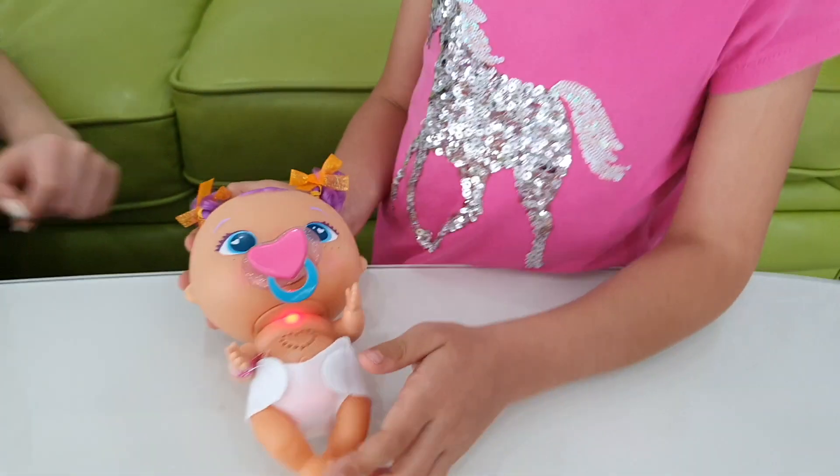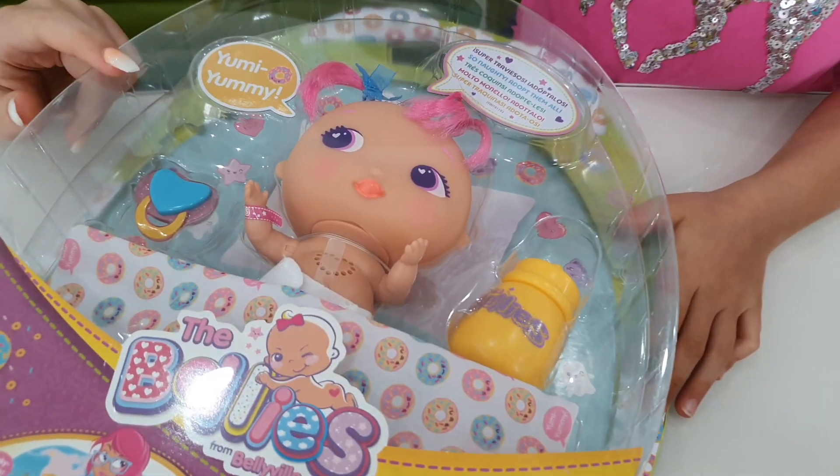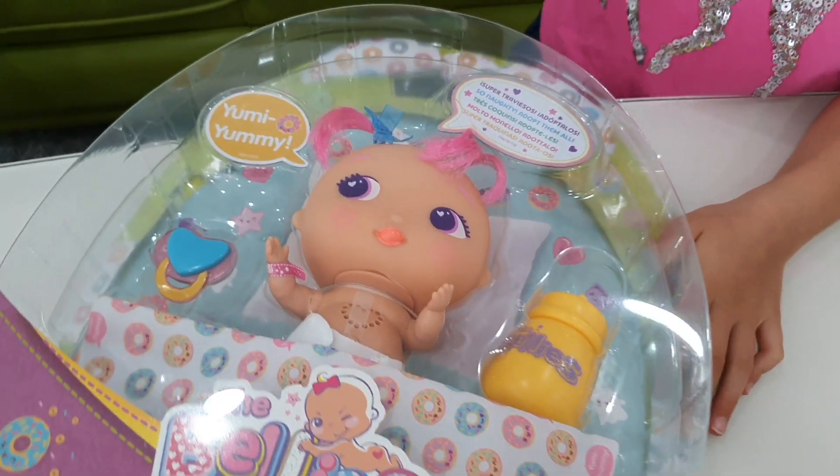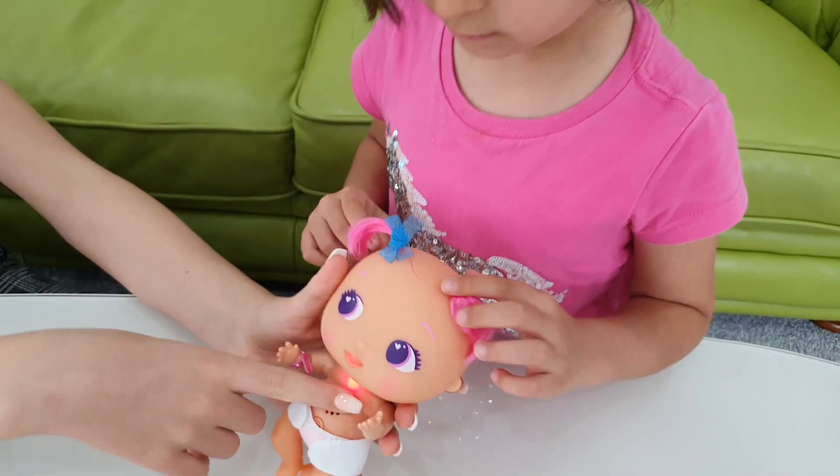Okay, so let's open the next one. Okay, so this is Yumi Yummy. She's really sweet and loves her food, and her favourite colour is orange. Aw, she's so cute! And look, her heart's beating guys!